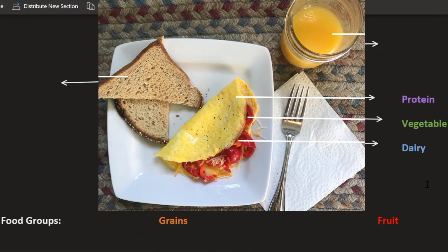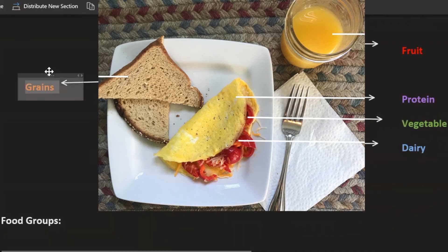We like to try to get three different food groups at every meal. But if you notice, there are two more arrows because in this meal we also have orange juice, which falls into the fruit category, and on the side we have whole grain toast, which falls into the grain category. Not every meal may have all five food groups — ideally we just want to get three.